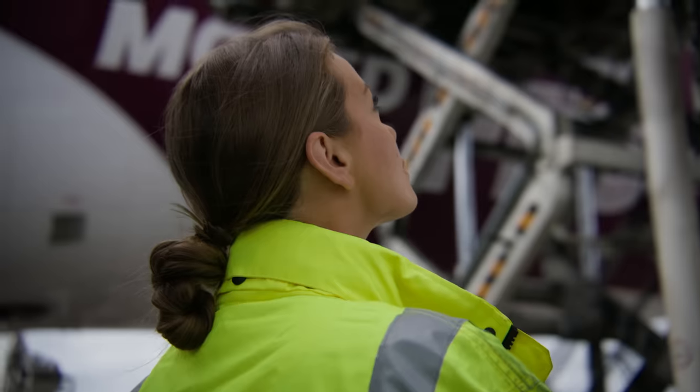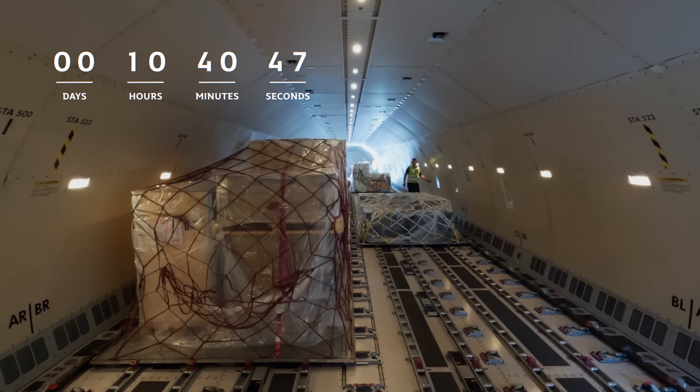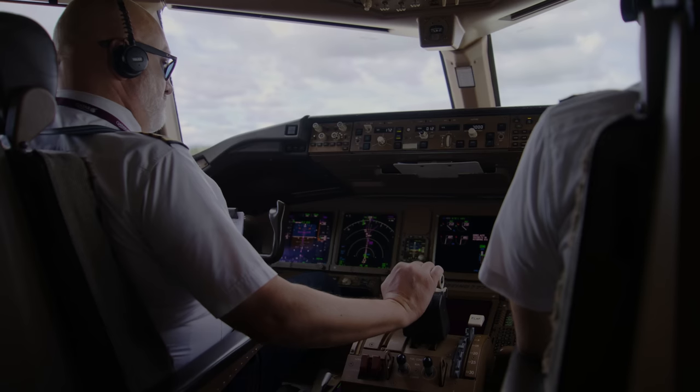More than 125 tons of seafood travel out of Oslo Airport every day. The captain checks the load, and it's time for takeoff.